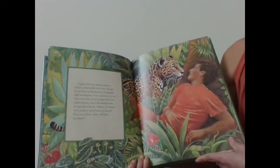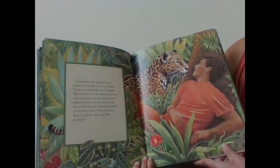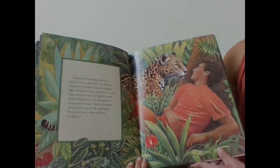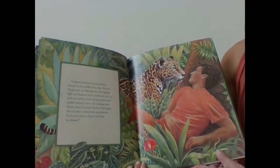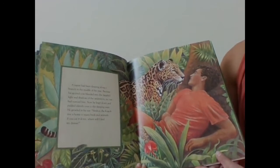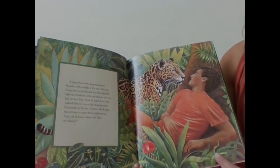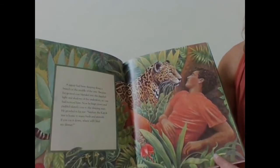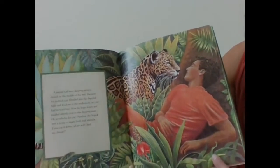A jaguar had been sleeping along a branch in the middle of the tree. Because his spotted coat blended into the dimpled light and shadows of the understory, no one had noticed him. Now he leapt down and padded silently over to the sleeping man. He growled in his ear. 'Senor, the kapok tree is home to many birds and animals. If you cut it down, where will I find my dinner?'